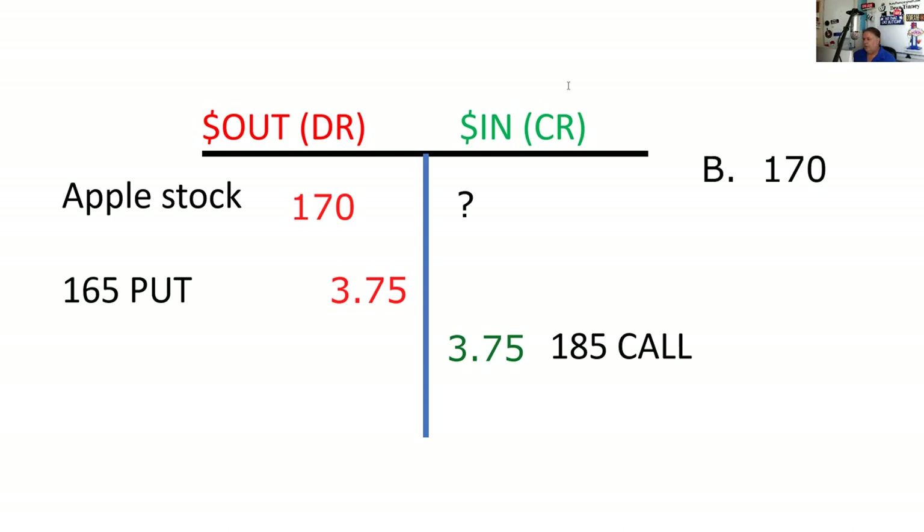I could just try plugging in the numbers. They offer me 170 — I plug that in and say, yeah, that works. Because that's what breakeven is, right? Breakeven is same dollars out as dollars in. I simply plug numbers in until I get one that makes the columns balance.